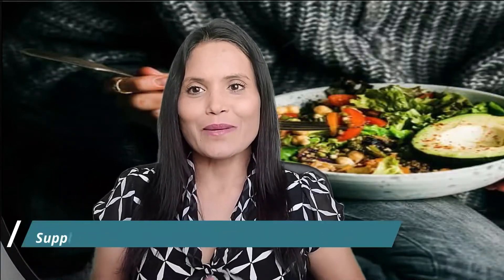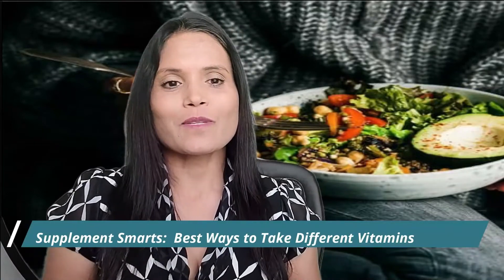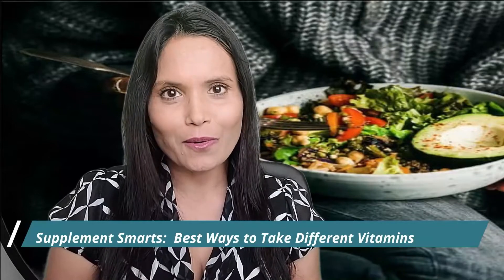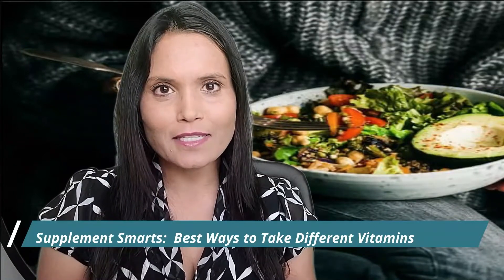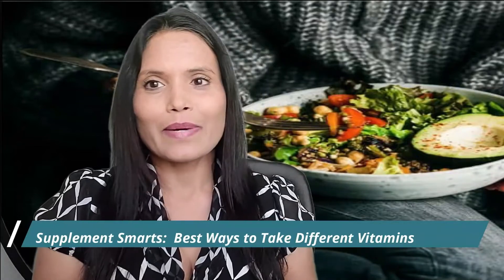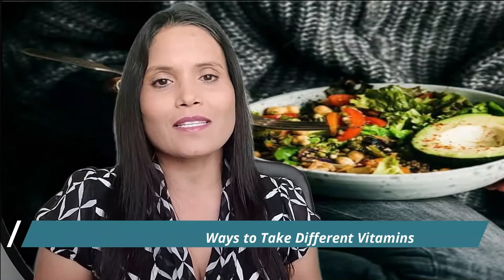Let's talk about supplements and the best ways to take different vitamins. With hundreds of supplements available, it's hard to believe that not every nutrient in whole food has been captured in a capsule. That's why eating a variety of healthy food is the best way to meet your health needs. But if you are low on certain minerals or vitamins, or just want to cover all bases with a daily multivitamin, these tips will help.